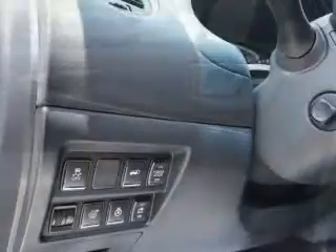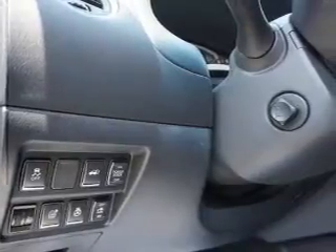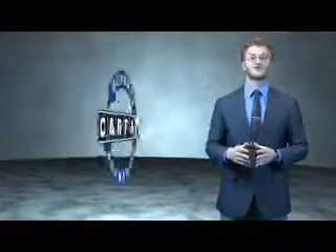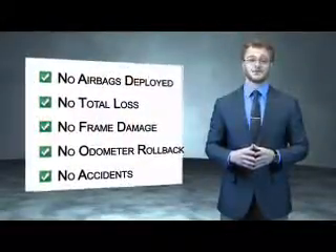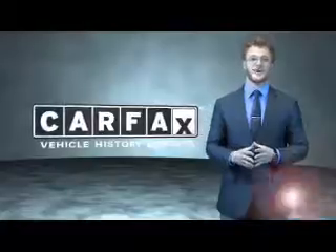Rest easy knowing this vehicle comes with a Carfax Vehicle History Report from Carfax, the most trusted provider of vehicle history information. Let us put you in the driver's seat today — call or click to contact us. This is a Carfax 100 vehicle which qualifies for the Carfax Buyback Guarantee. Be sure to find a complimentary copy of the Carfax Vehicle History Report online or contact the dealership — just say, show me the Carfax.